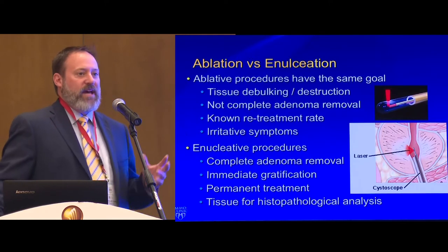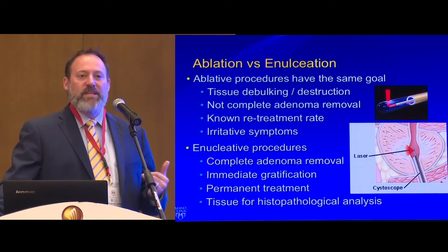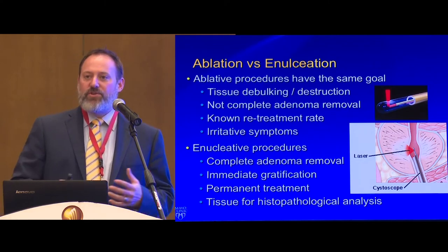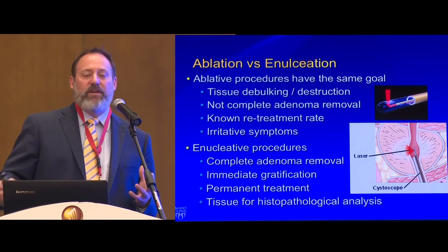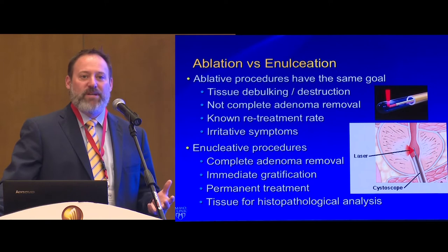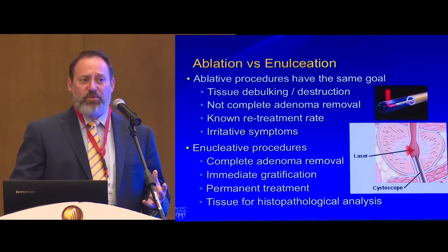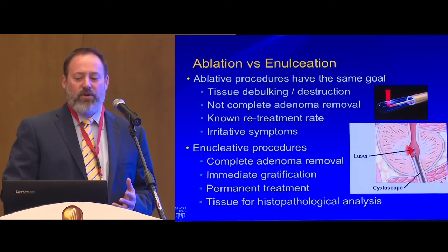When I think about lasers, I think about two things: am I ablating tissue or am I enucleating tissue? Ablation is debulking — trying to destroy tissue, de-obstructing the bladder neck. Enucleation is completely different: open simple prostatectomy, robot-assisted simple prostatectomy, holmium laser enucleation — where you're actually removing all of the transition zone to the peripheral zone, taking advantage of embryologic planes. That makes it a permanent treatment with very low retreatment rates.